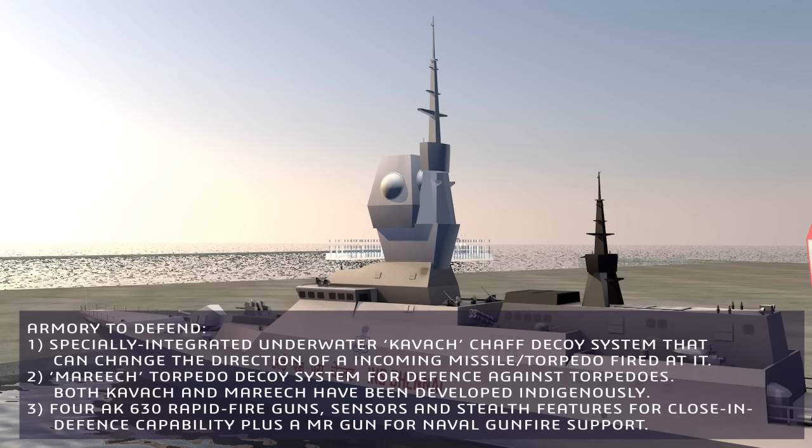For defense, INS Chennai features a specially integrated underwater chaff decoy system that can change the direction of incoming missiles and torpedoes fired at the ship, as well as a torpedo decoy system — both developed indigenously. She also carries four AK-630 rapid-fire guns and sensors with stealth features for close-in defense, plus a main gun for naval gunfire support.